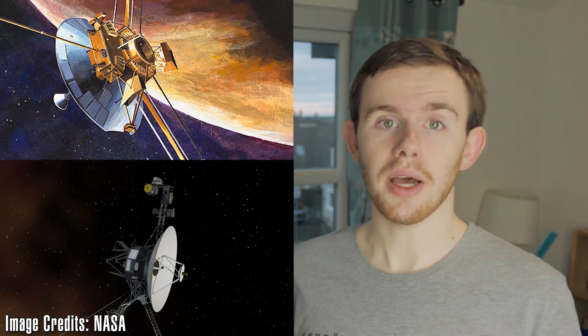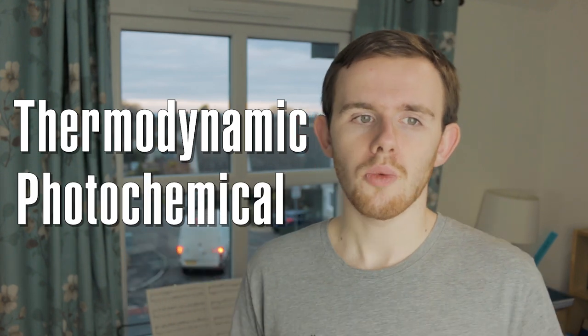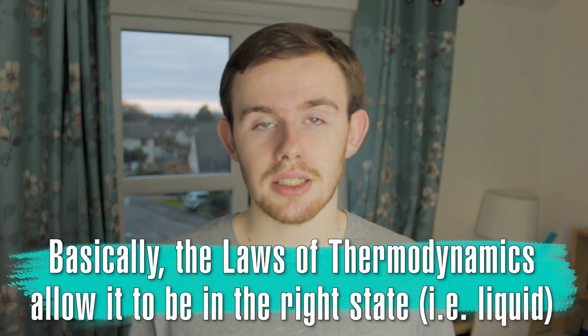Cassini-Huygens was not the first visitor to Saturn. The Pioneer and Voyager probes both did flybys of Saturn and Titan. Observations by Voyager showed that the thermodynamic and photochemical properties of Titan's atmosphere would allow liquid hydrocarbons to condense. Thermodynamic means the temperature and pressure were satisfactory for condensation. Photochemical means the chemicals are available. Hydrocarbons are molecules made up of carbon and hydrogen, such as methane, ethane, butane, or propane.